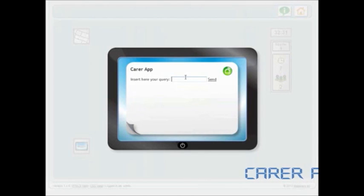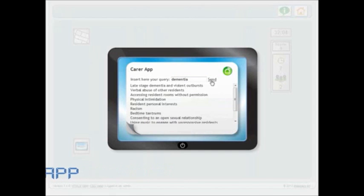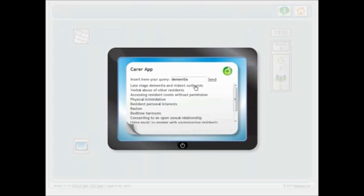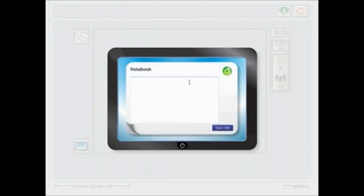Also to help you, you have access to a new app, Carer, which contains examples of good practice in similar difficult caring situations. And of course the tablet is a notebook for you to record notes and observations to be considered later.